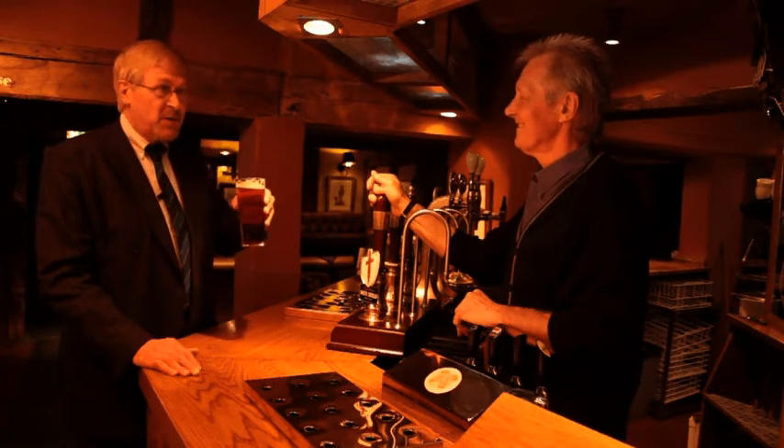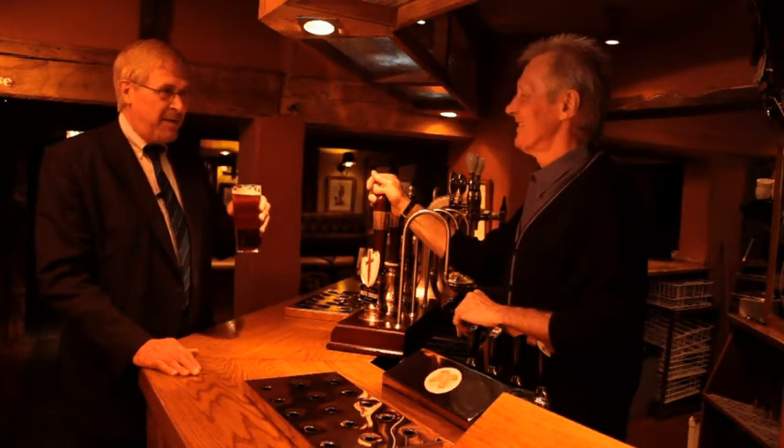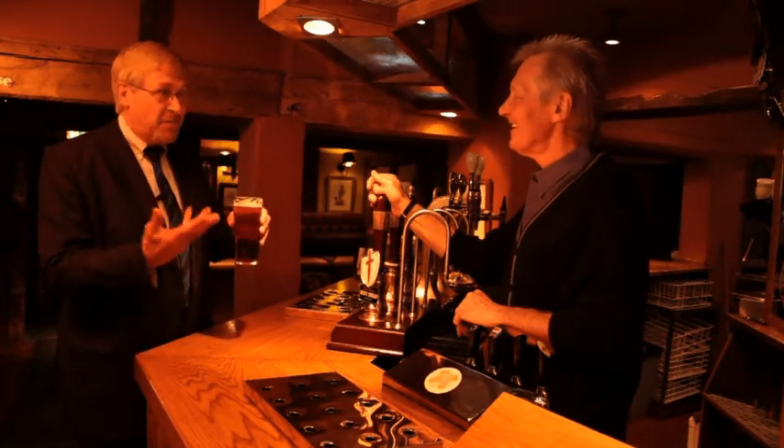I think your cask ale drinkers will really love this one. They'll say White Shield on draft — fantastic. Here at Vintage Inns we've produced this little cask ale booklet that includes Worthington White Shield amongst others and we'd like to know your thoughts on it. I think it's excellent Colin. It's very well designed and I think the beer descriptions are excellent.